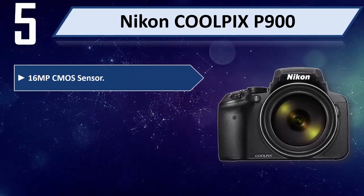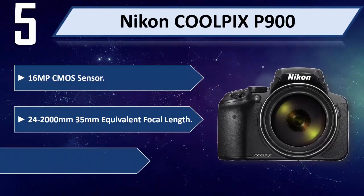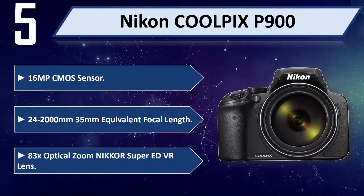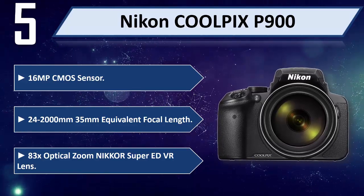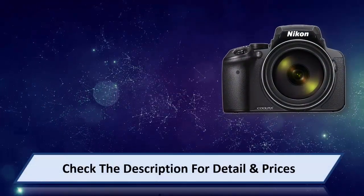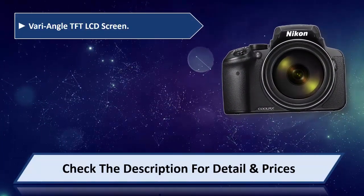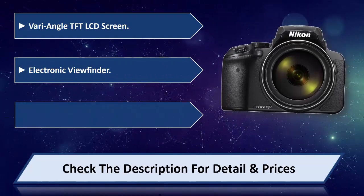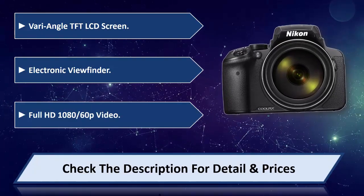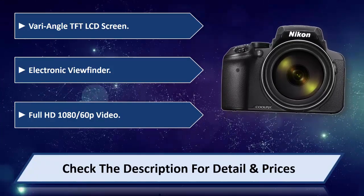16MP CMOS Sensor, 24-2000mm 35mm equivalent focal length, 83x optical zoom Nikkor Super ED VR Lens. Vari-Angled TFT LCD Screen, Electronic Viewfinder. Full HD 1080/60p Video. Please check the description for detail and price.